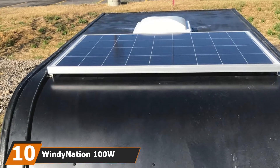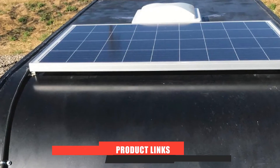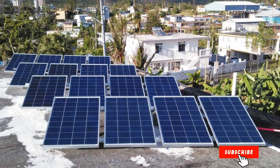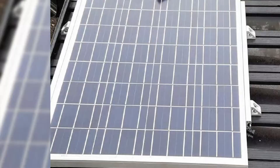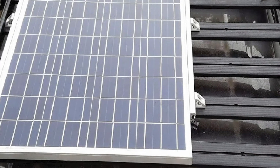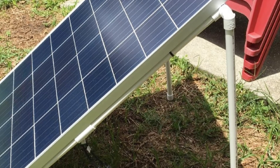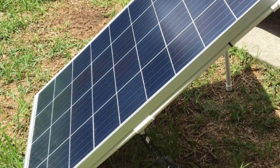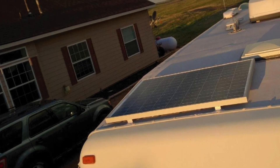Finally, the number 10 position is held by the WindyNation 100W off-grid solar panel. This panel gives off a consistent 100 watts of power when positioned directly under the sun, making it ultra-reliable. The solar system comes with many accessories including a quality charge controller, mounting brackets, and all necessary cables. My favorite part is the charge controller — it has a high-quality LCD screen displaying all the battery information I need, plus a temperature sensor to monitor battery temperature.